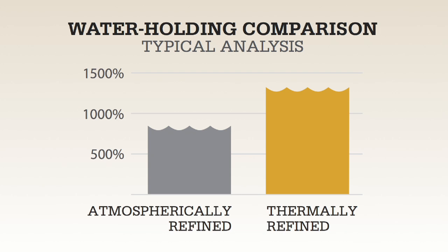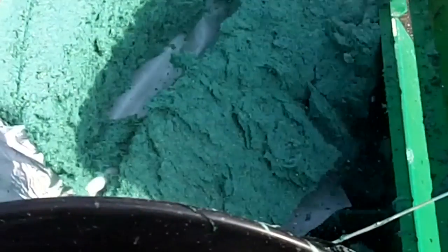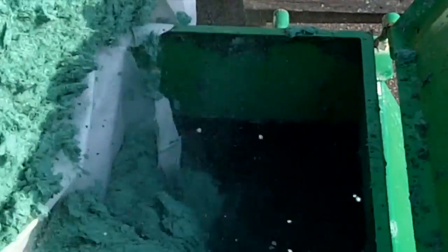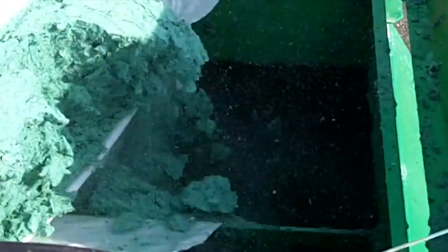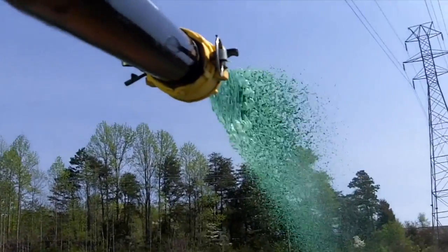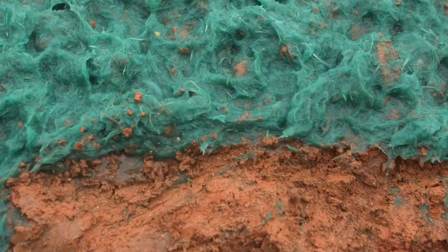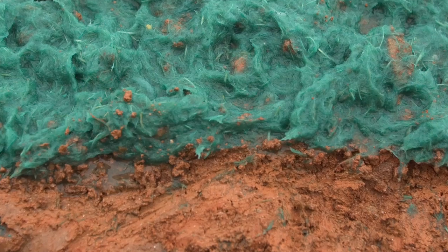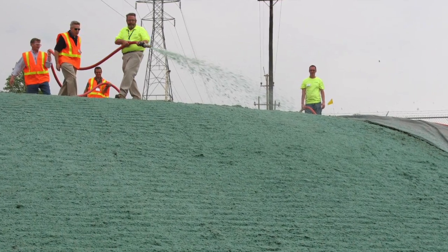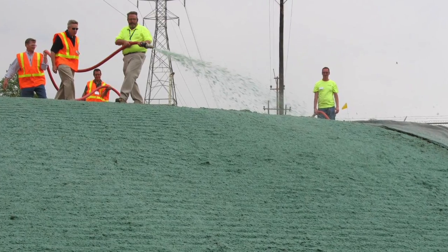This head-to-head comparison verifies that Profile's thermally refined wood fibers have substantially greater water-holding capacity than its competitors. In real-world applications, the water-holding capacity of Profile's hydraulic mulch is critical in two areas: in the tank and on the ground. Inferior fibers that don't absorb water well don't mix well in the tank — they reduce the shooting distance of a slurry and are more prone to clogging and more difficult to apply evenly.